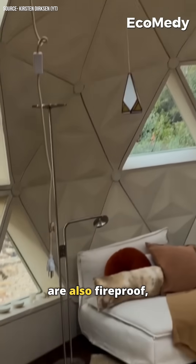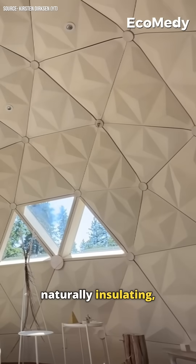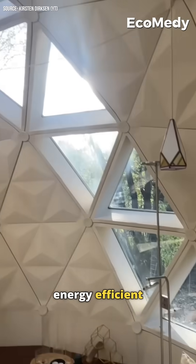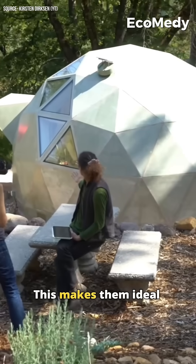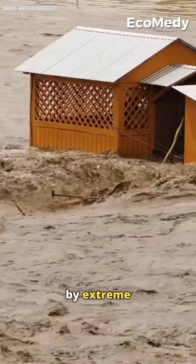The domes are also fireproof, waterproof, rust-resistant, and naturally insulating, making them energy-efficient and long-lasting. This makes them ideal for rural communities increasingly threatened by extreme weather events.